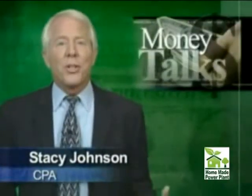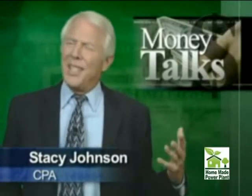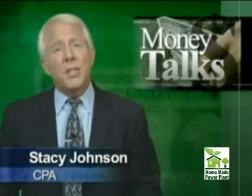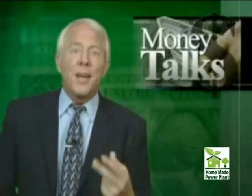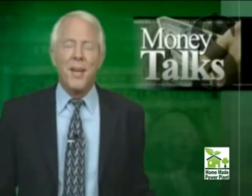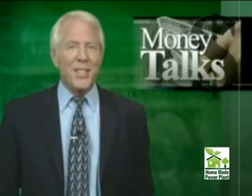Bottom line: while a solar system sounds hot, you don't really need to spend a ton of money to save a ton of money. Light bulbs, caulking, simply unplugging things — just spend a little energy to save some. For Money Talks, I'm Stacy Johnson.